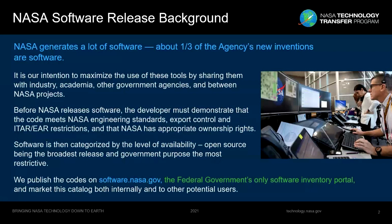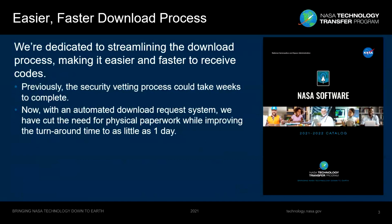We then publish the codes on software.nasa.gov, which is the federal government's only software inventory, and we try to raise awareness about the catalog's contents both internally to NASA and to other potential users. We're constantly making efforts to streamline the process and make it faster to receive the codes you're approved to download. Previously, the security vetting process could take weeks. Now we've revamped it with an automated download request system that cuts that time significantly — in many cases as little as one day, but typically just a couple of days.